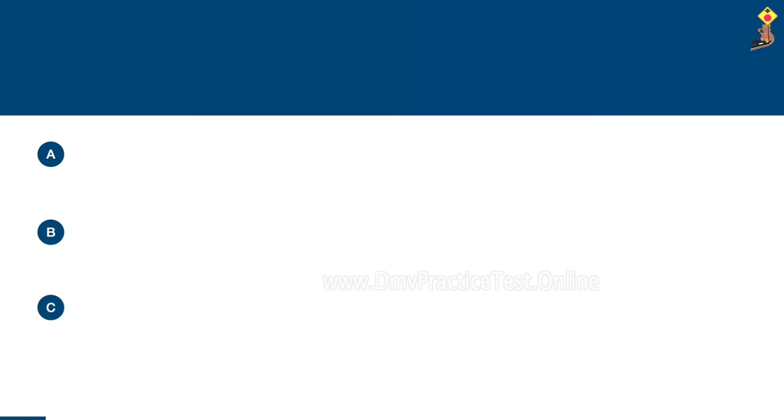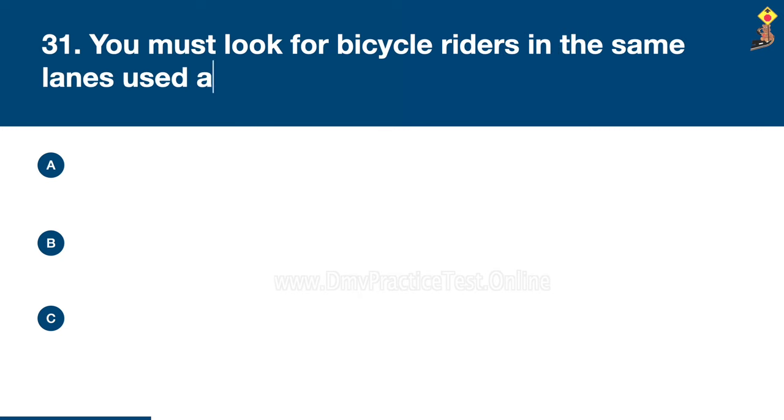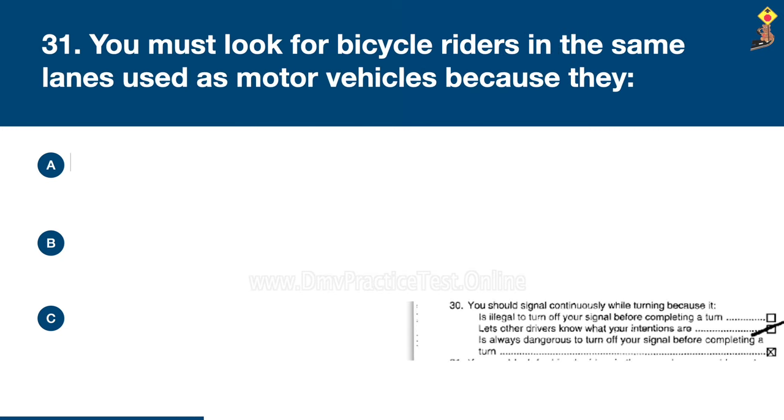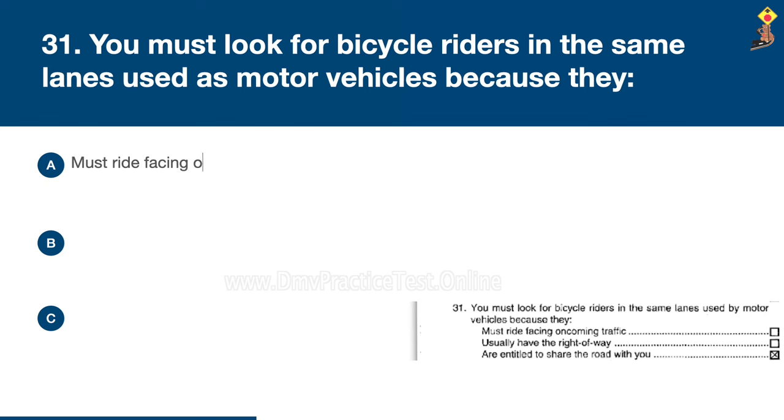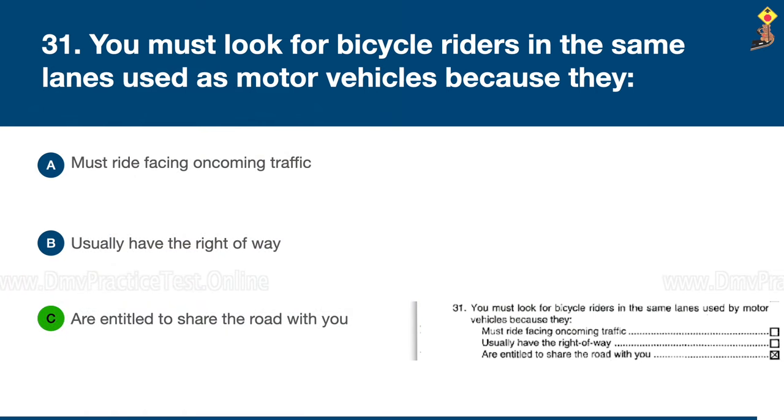Question 31: You must look for bicycle riders in the same lanes used by motor vehicles because they must ride facing oncoming traffic, usually have the right-of-way, or are entitled to share the road with you. Congratulations, the correct answer is C: they are entitled to share the road with you.